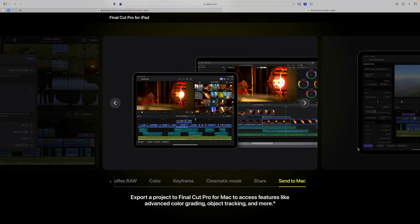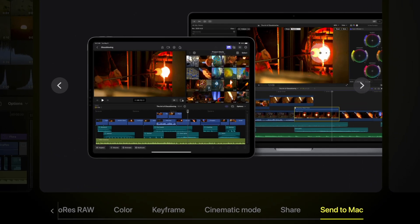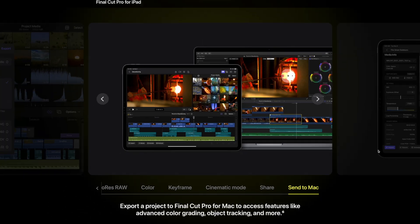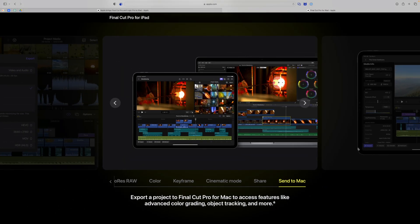It looks like you'll be able to start a Final Cut project on iPad and then send that project to a Mac, though it probably won't work backwards. It also remains to be seen whether you'll be able to use external drives like SSDs to store and edit footage in Final Cut Pro on iPad. Apps like LumaFusion do allow external drives, so it's possible from a software standpoint, but whether Apple builds that in from version 1 remains to be seen.